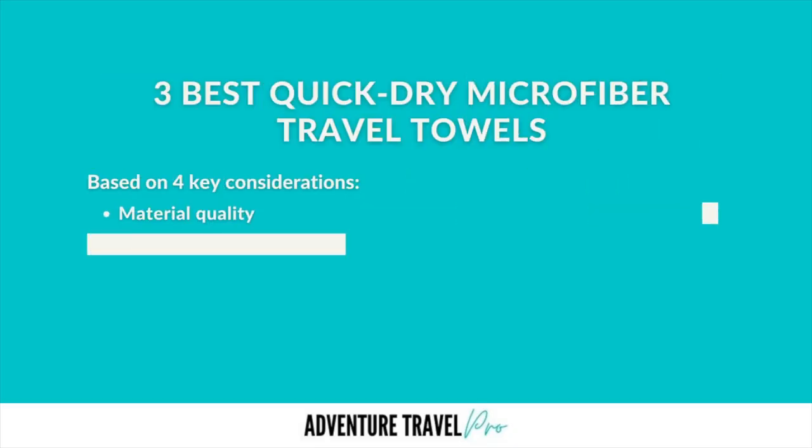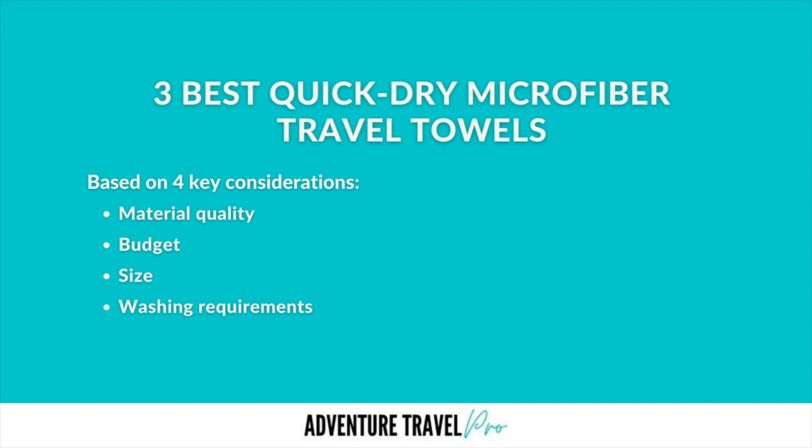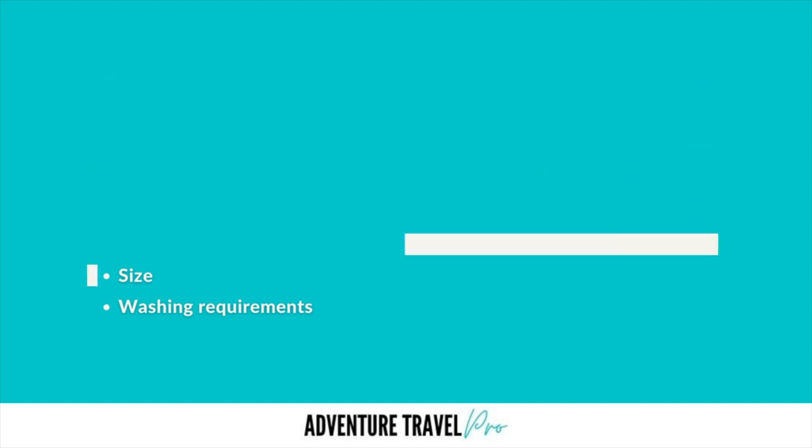I narrowed down to three options based on my four main considerations from the last video: overall material quality, budget, size, and rush requirements, as well as customer service reviews and various other factors which impacted my perception of whether that would be a product I would personally buy as an Australian backpacker.